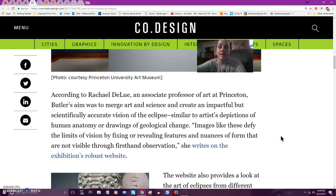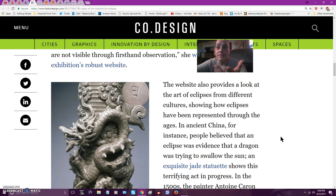His aim was to merge art and science and create an impactful but scientifically accurate vision of the eclipse, similar to artists' depictions of human anatomy or drawings of geological change. Images like these defy the limits of vision by fixing or revealing features not visible through first-hand observation. In ancient China, people believed that an eclipse was happening as a dragon was trying to swallow the sun.